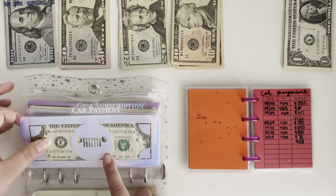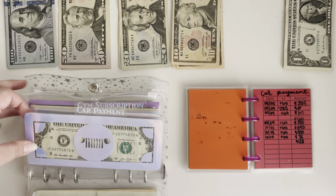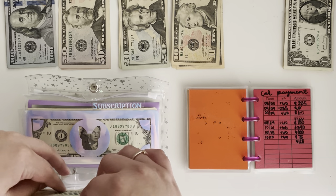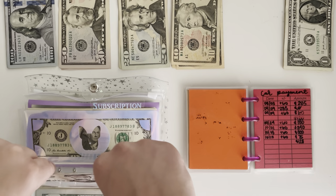For these car logo envelopes you can pick any car logo, so you can do like Nissan, Honda, Jeep — whatever car you have. I have a Jeep so that's why I have that one.